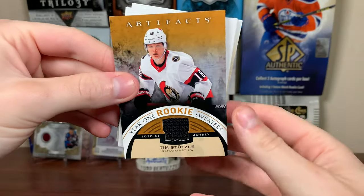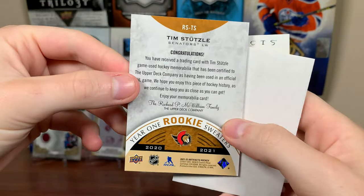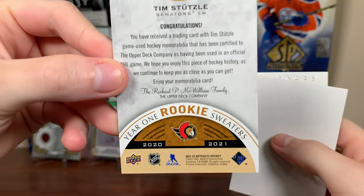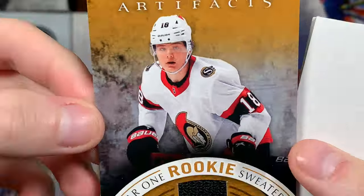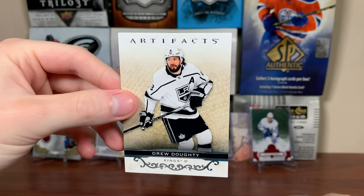And the first hit is right here — Year One Rookie Sweaters, Tim Stutzle. That's cool right there. A 2021 game-used piece of Stutzle — it's a 21-22 card. Nice Stutzle pull. And Drew Doughty as well. So we got three cards in that pack because we did get the hit.